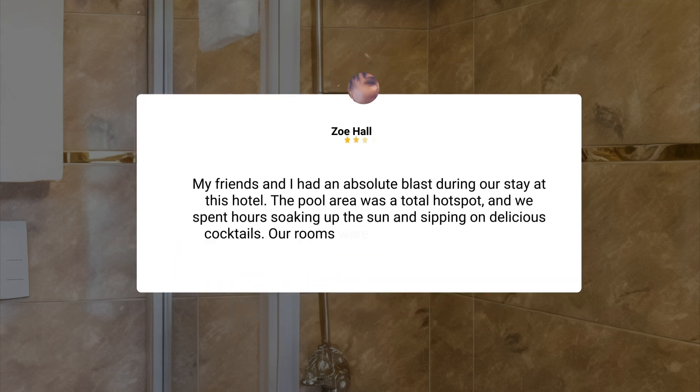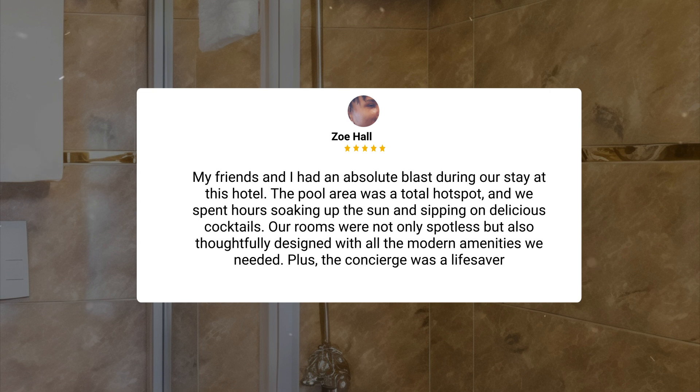My friends and I had an absolute blast during our stay at this hotel. The pool area was a total hot spot and we spent hours soaking up the sun and sipping on delicious cocktails. Our rooms were not only spotless but also thoughtfully designed with all the modern amenities we needed. Plus, the concierge was a lifesaver.